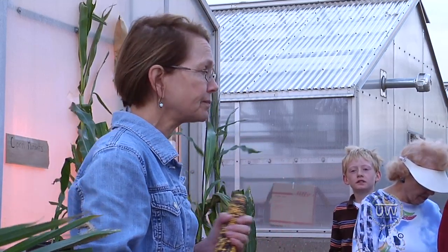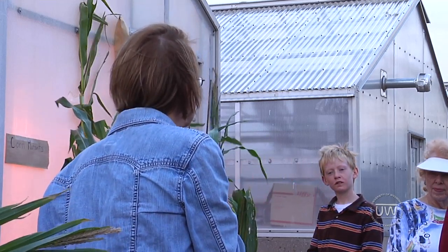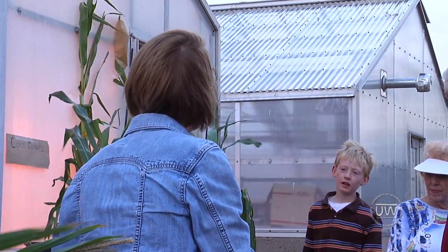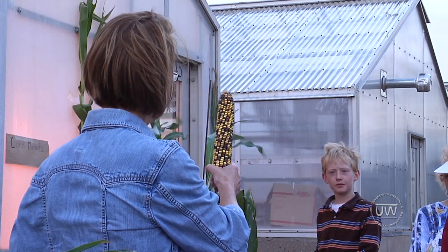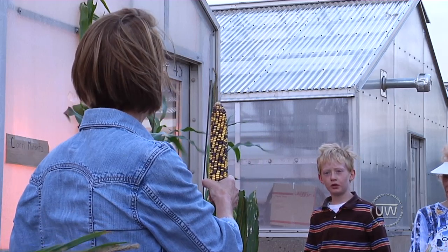I want to show you in this ear what I mean by trait. A mutation is a change in a single gene that affects the appearance of something. What we have here is an ear of corn — what do you notice about this corn? I see multicolored kernels, and the kernels look smaller than on corn people use for eating.